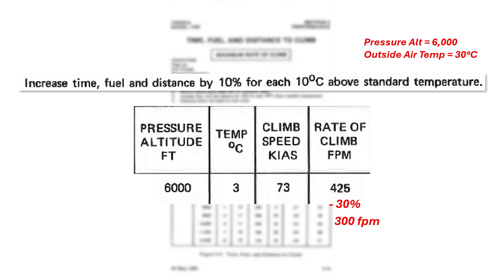We need to convert that to a climb gradient. We take our climb speed, which is Vy at this altitude — 73 knots — and divide it by 60. That's about 1.2, which we divide into the climb rate to get a climb gradient of about 250 feet per nautical mile. This is very low. We'll need to find a departure procedure that allows us to climb at such a low angle.